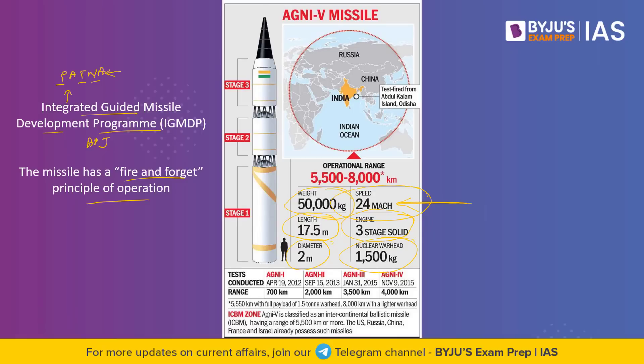Agni 5 is also considered an Intercontinental Ballistic Missile, primarily because it has a range greater than 5,500 kilometers. It has the range to hit the northernmost part of China and can also reach some parts of Europe and Africa.